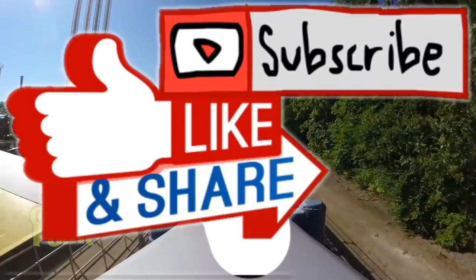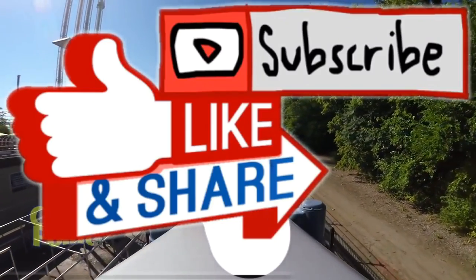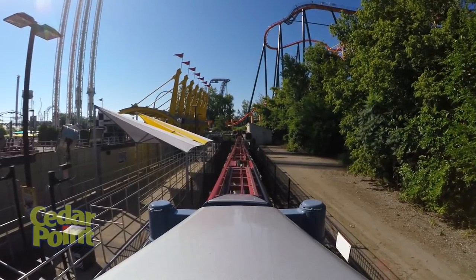Remember, every Monday we'll have a new conspiracy theory video. Smash that like button, subscribe if you haven't, and share this for others to enjoy. Thanks for watching and have a great one — bye!